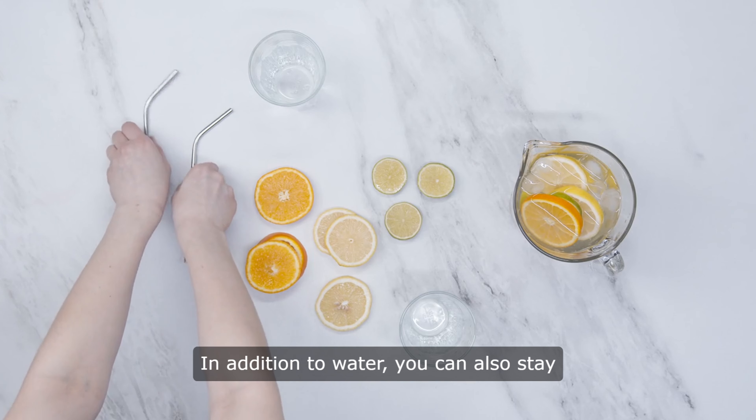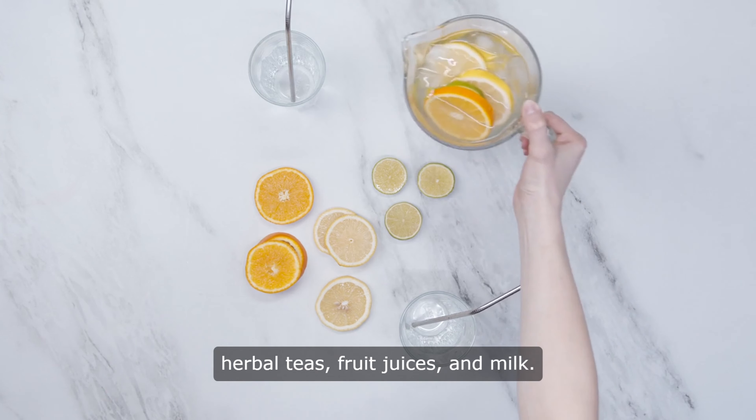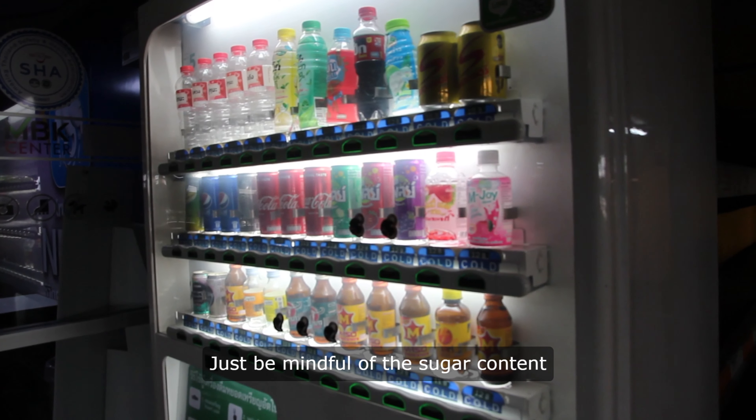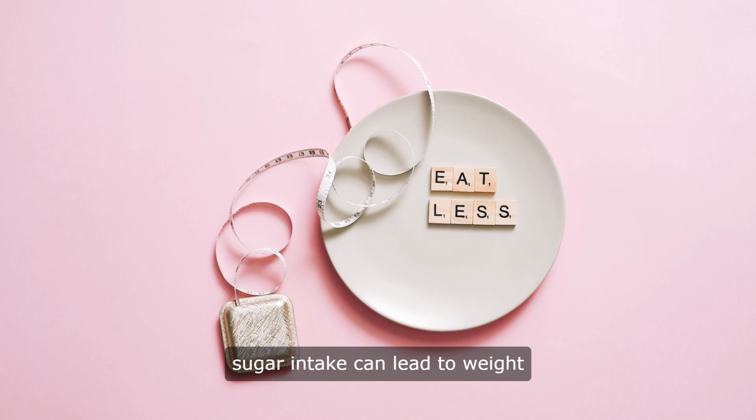In addition to water, you can also stay hydrated by drinking other fluids like herbal teas, fruit juices, and milk. Just be mindful of the sugar content in some drinks, as excessive sugar intake can lead to weight gain and other health problems.